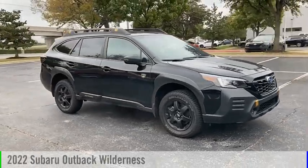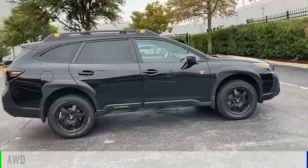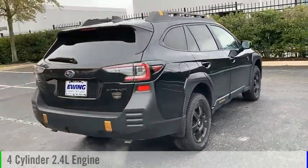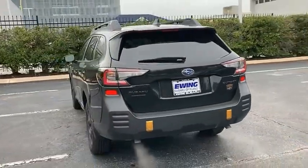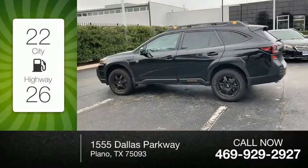We are pleased to show you the 2022 Outback. This vehicle is powered by an all-wheel drive, four-cylinder, 2.4-liter engine, and comes with a continuously variable transmission. Great fuel efficiency saves you money by requiring fewer trips to the gas station.